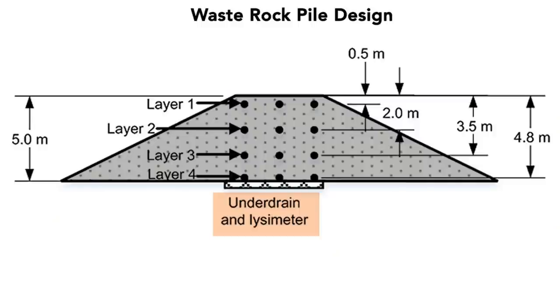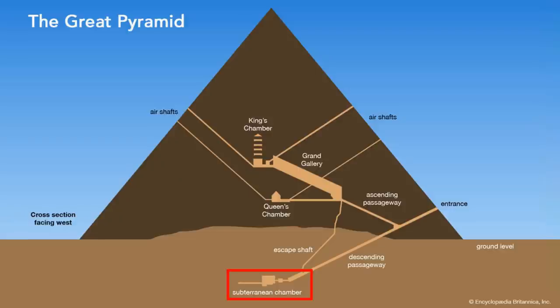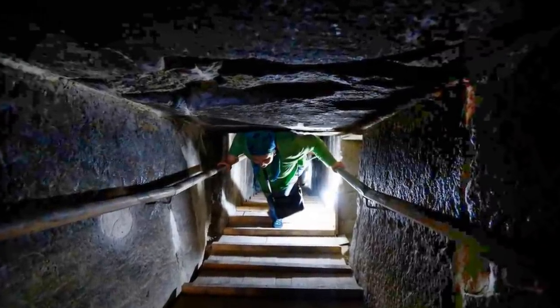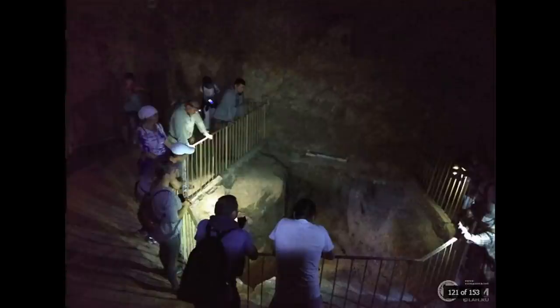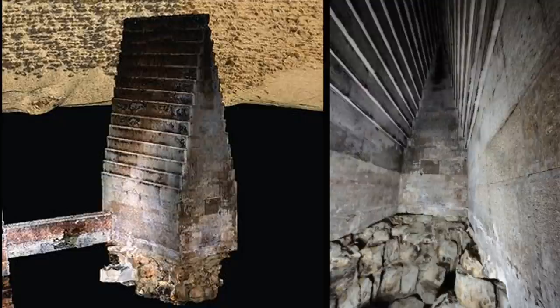Today's mine waste storage designs place lysimeters at the bottom of waste rock piles to test the magnitude of acid drainage content in the seepage water, since they need to comply with local rules and regulations. Could the underground chambers of the pyramids be the sampling and monitoring stations like what we have today? It sounds reasonable, but the passages to the substructures are so treacherous to be suitable as regular access. Plus, the underground air quality could be dangerous for humans, especially when the pyramids were covered with their impermeable casing stones. Therefore, it's unlikely that these chambers were monitoring stations. What else could they be?